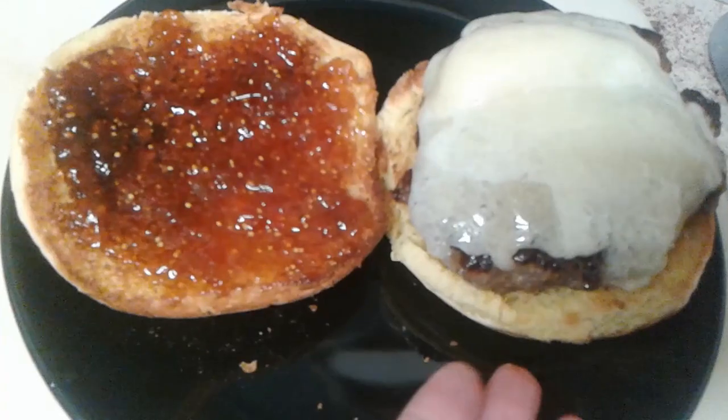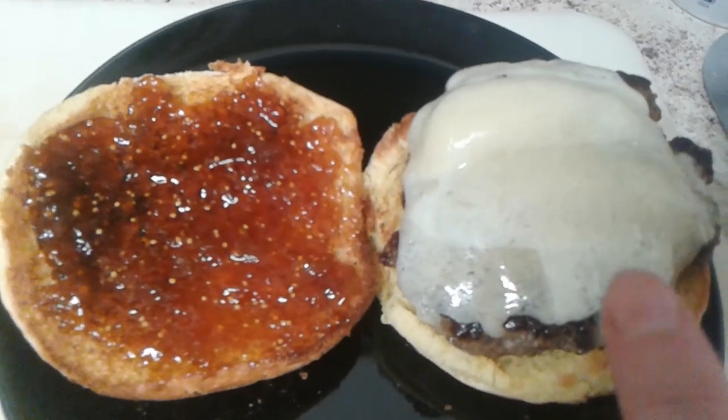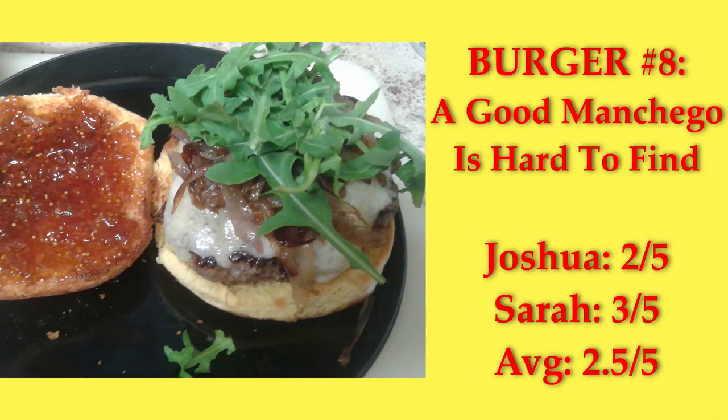A Good Manchego is Hard to Find — the burger has a bun, a patty seasoned with salt and pepper, manchego cheese which was hard to find and expensive, fig jam, caramelized shallots, and baby arugula. I was worried it would be too sweet like the shallot burger, but because there's fewer shallots and extra arugula, the fig jam plays really well with the cheese. We gave it a 2.5 average.